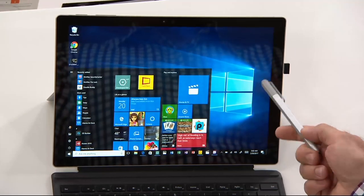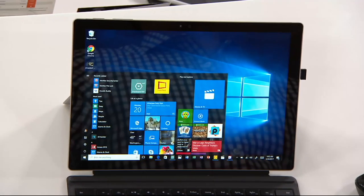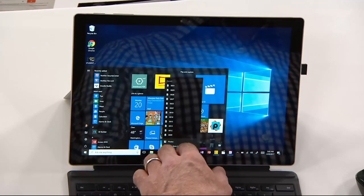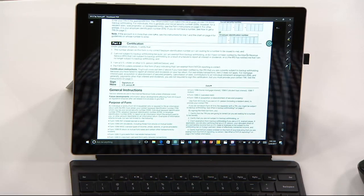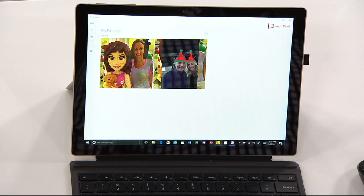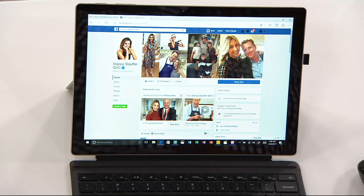It looks like a tablet, and it is a tablet if you want it to be. But this does everything that a fully functioning Windows 10 computer does. If you've got an HP, Dell, Acer, or Asus computer, the guts inside — the operating system — is made by Microsoft. They make all the cool stuff that makes the computer work, and then other companies add their twist. Well, Microsoft has cut out the middleman and decided they can do this as well as anybody else, because they've been there from the very beginning.